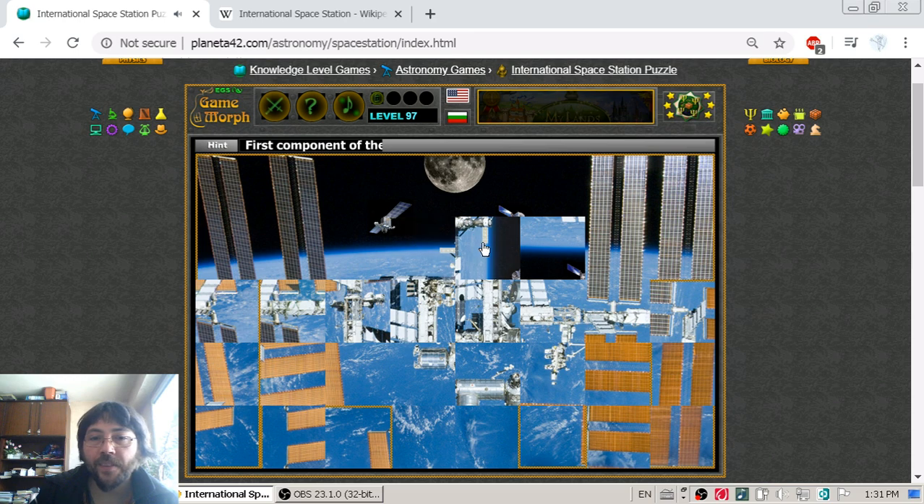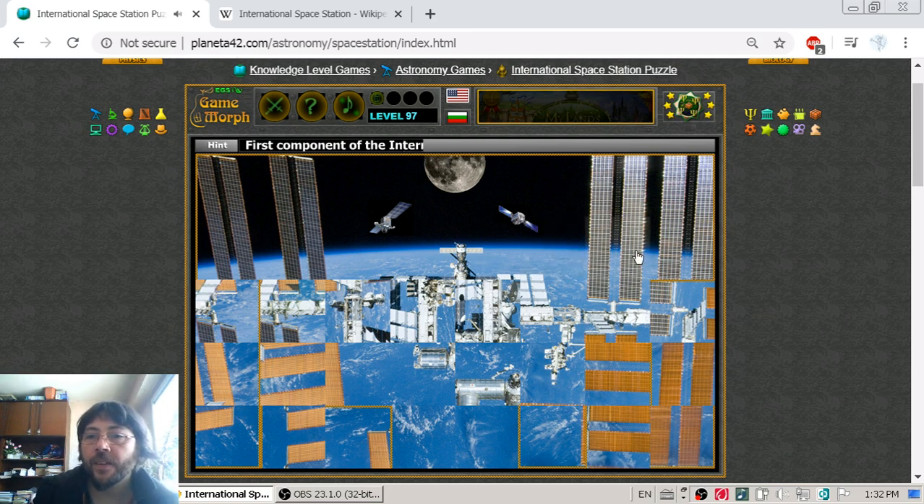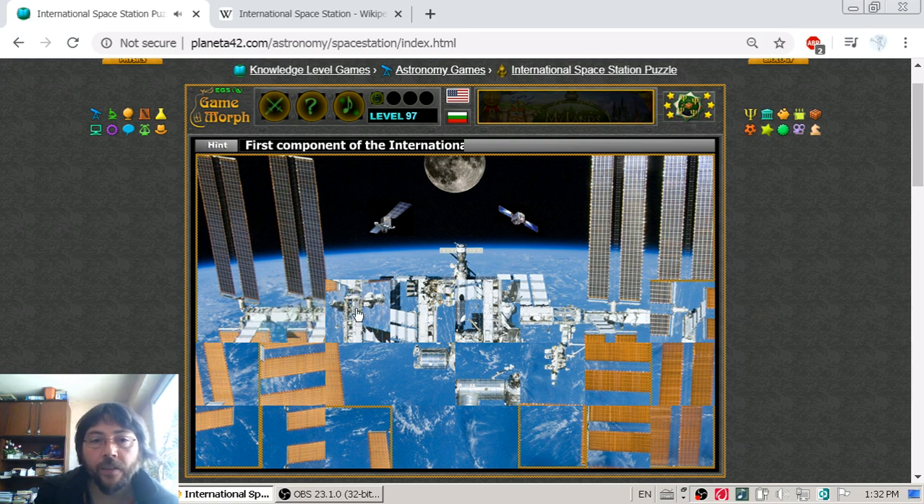Some of us remember those times. And a little after, it was the time when the International Space Station began to operate. Its first module was launched back in 1998, but in 2001 it began to fully operate, and it is still being added with more and more modules by five countries.